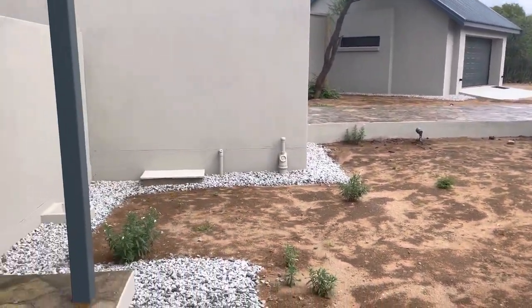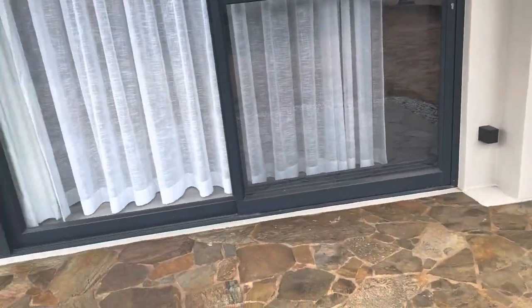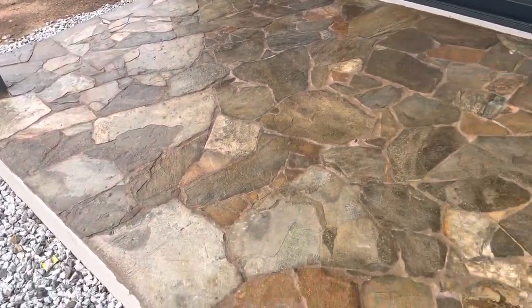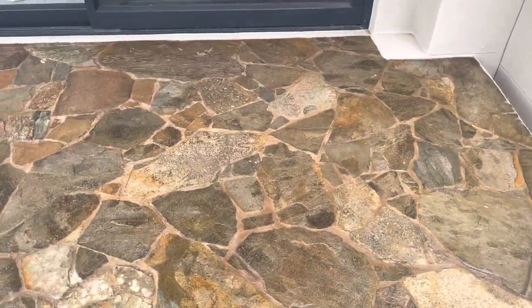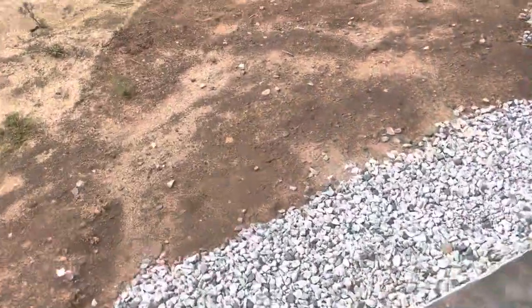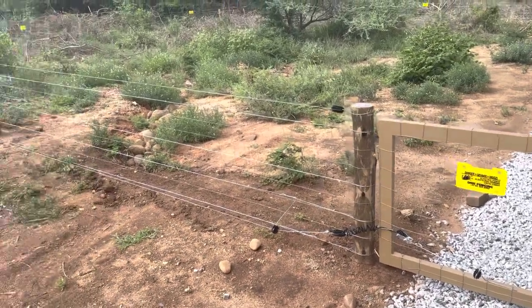I wanted to show you a couple of things. I'm going to keep posting Kruger videos, but first it's Tuesday morning. They got the rock finally done and cleaned, so it does look a lot better. We got our electric fence up for Lola to keep her in and the warthogs out.